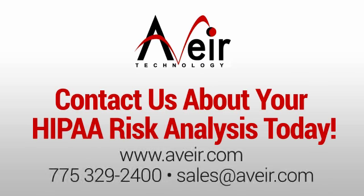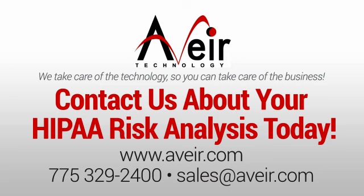For more information on how we can help your company ensure HIPAA compliance, contact us today. You can find us online or give us a call. You can also reach us by email. Don't delay this essential task any further — schedule your HIPAA Risk Analysis with us today.